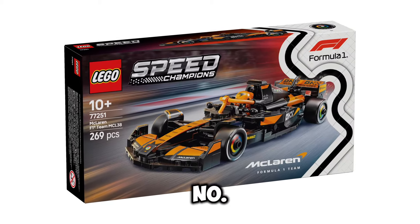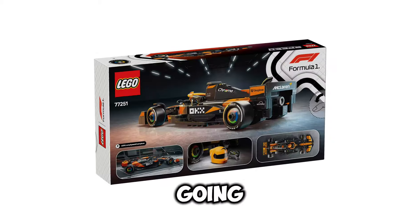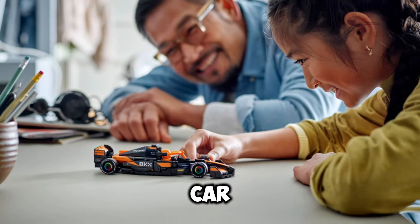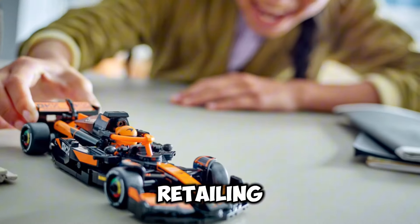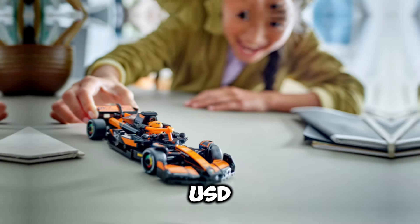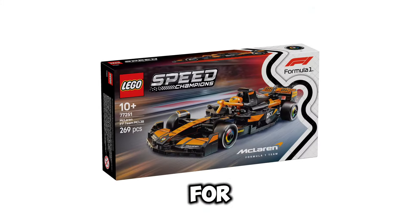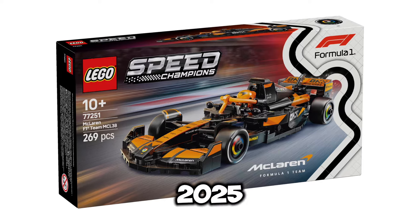Next up, we have set number 77251, this is going to be the McLaren F1 Team MCL38 Race Car. This set is going to be retailing for $26.99 USD. It's going to include 269 pieces, and the release date for this set is going to be March 1st of 2025.